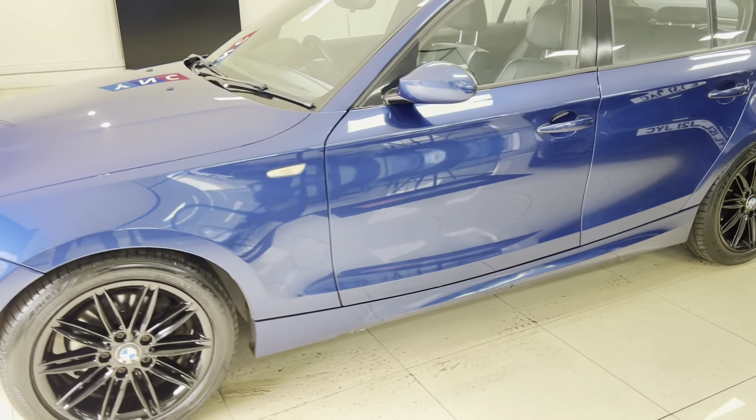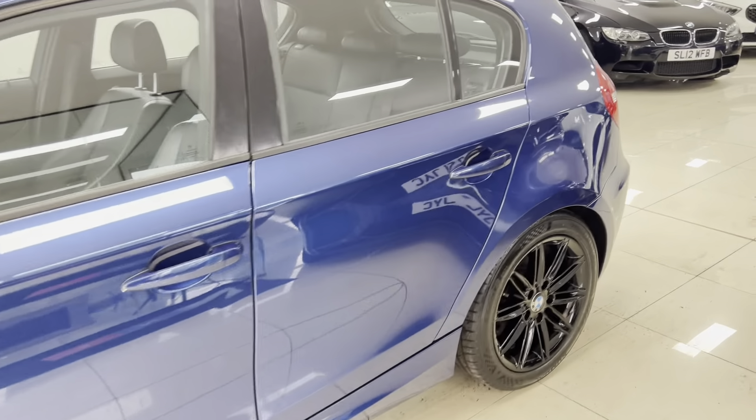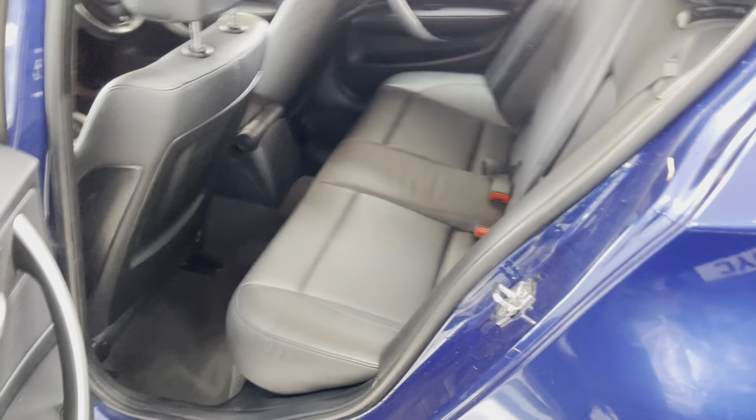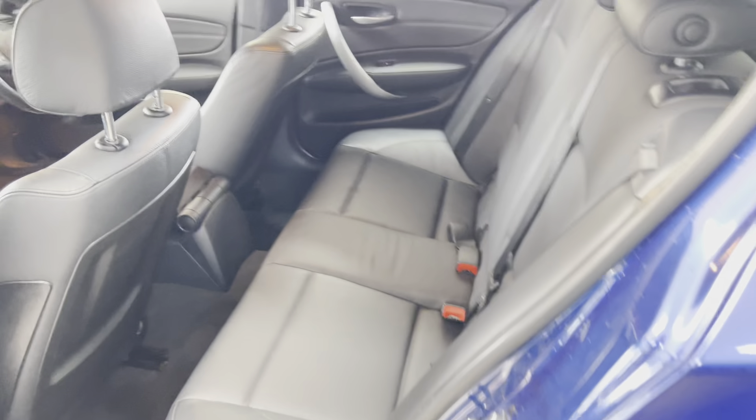Going around to the passenger side, especially considering the age and mileage of this car, everything looks in very nice, neat, tidy condition. Inside, it benefits from the full leather option, which is not often seen on this year of one series. You've also got the three-seat isofix rear bench.